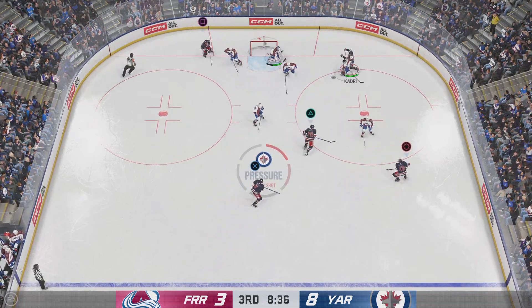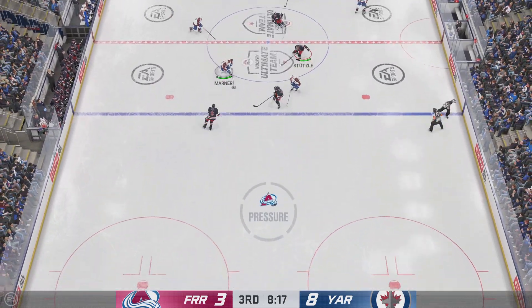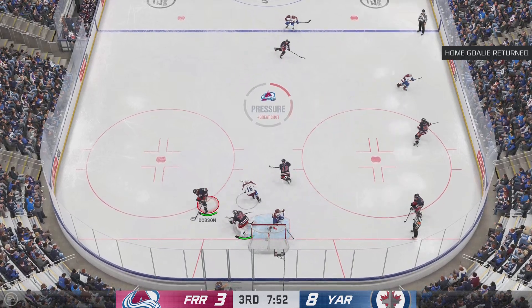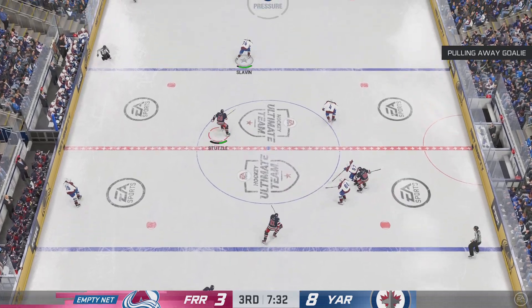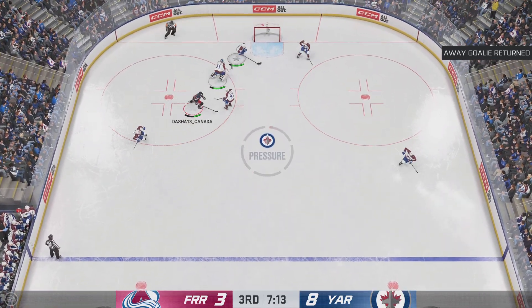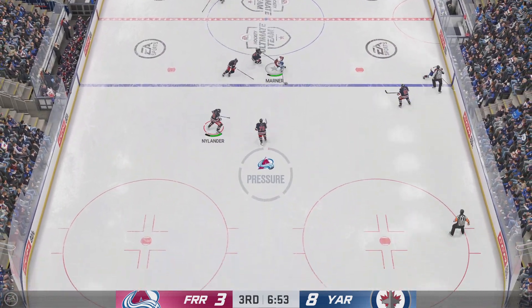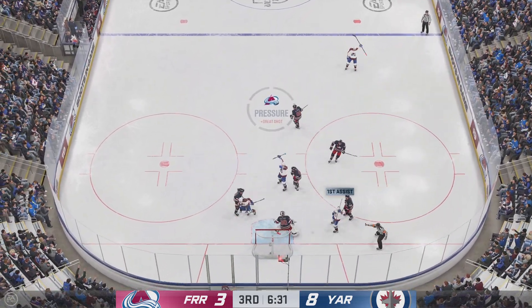Tremendous stop by Shesterkin. And he's bowled over to the ice and loses the puck. Shesterkin puts it on net, gets in front of it. Moves the puck to Kadri. The Avs will play it in their own end. From the defensive zone, they move the puck around. Right up the gut into the offensive end. Chases the puck loose. Stops that one.